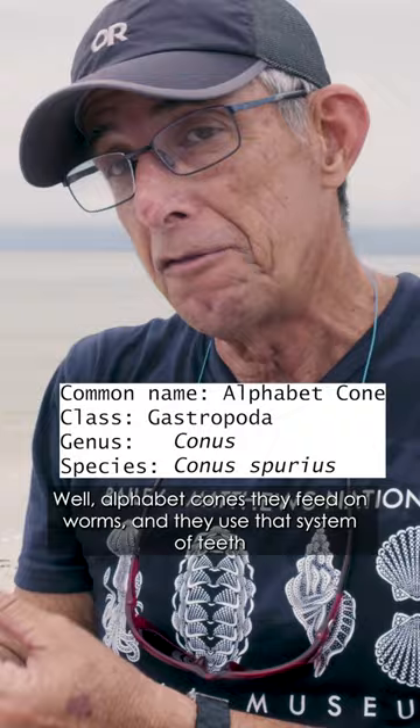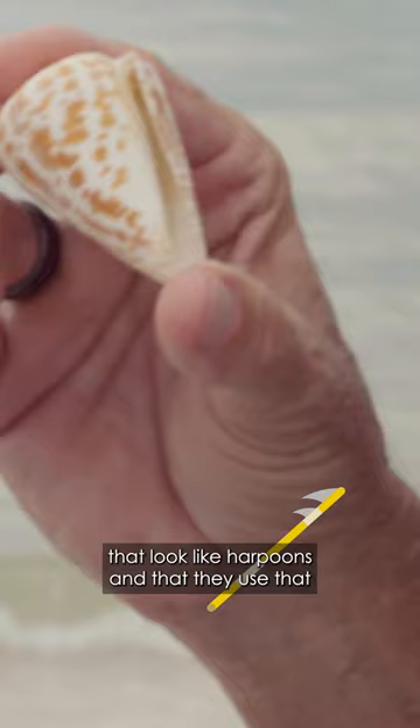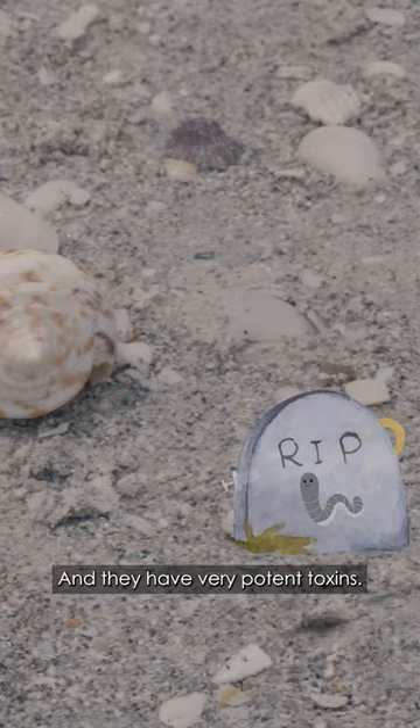Alphabet cones feed on worms, and they use a system of teeth that look like harpoons. They use that to deliver toxins to the prey — in this case the worms — and they have very potent toxins.